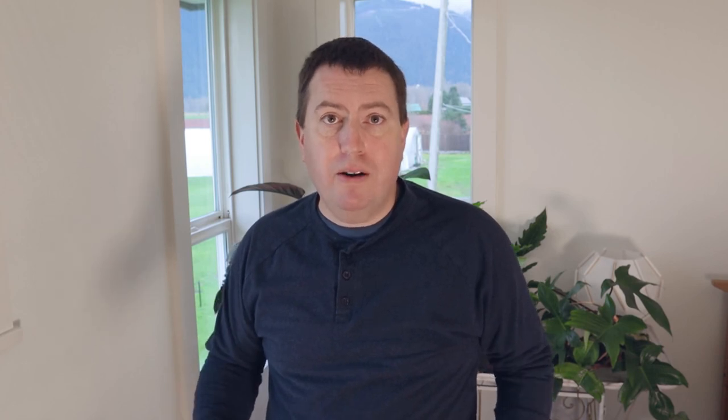Basically, they all disappeared when they went out of fashion. There are only something in the range of 12 or 15 commercially available Portland roses that you'll find on the market, at least in North America. There may be some others in collections, but the class has really shrunk down — they went out of fashion.